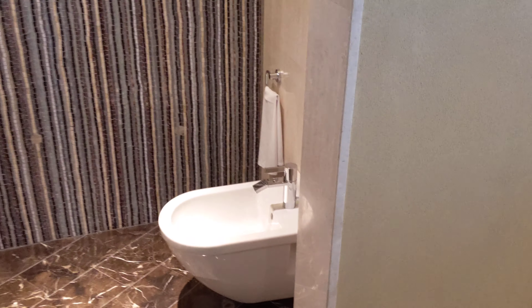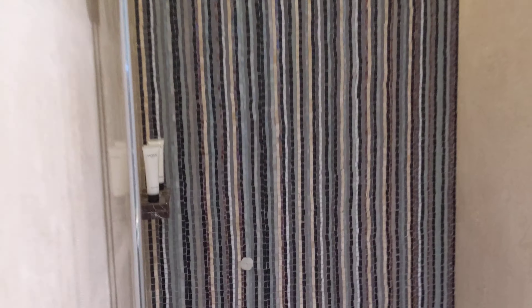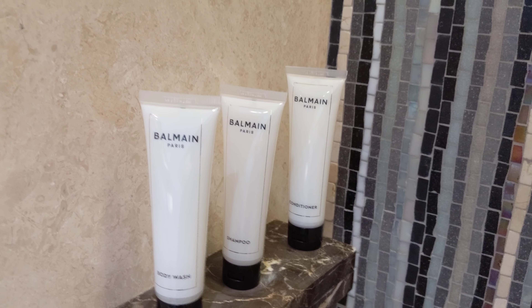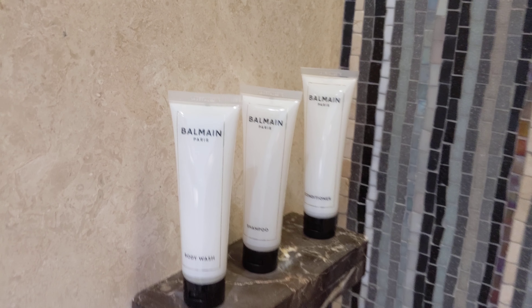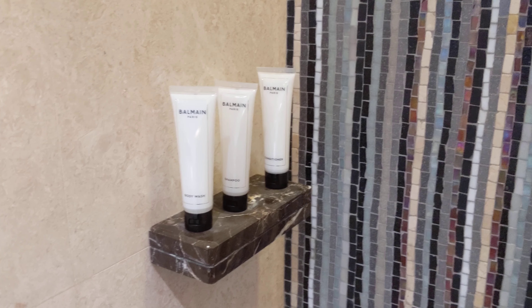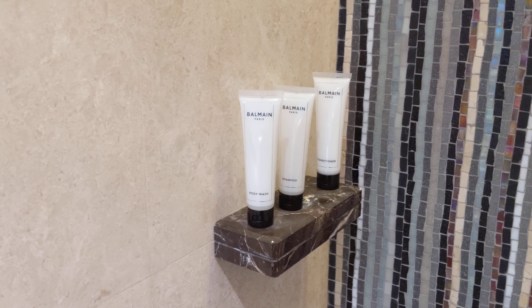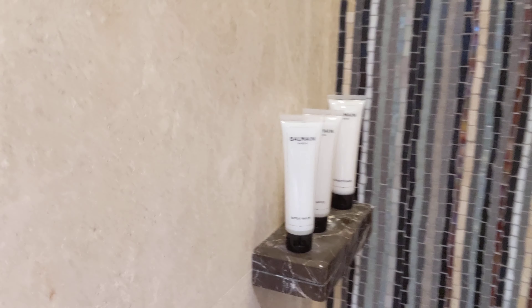They have a toilet and a bidet, of course — rather basic; I prefer the Japanese style. And here we have the shower. They have these well-made Parrot line of bathroom amenities. I haven't come across these at any other hotel so far, so I don't know if these are specific to this Grand Hyatt or something new you'll start seeing elsewhere as well.